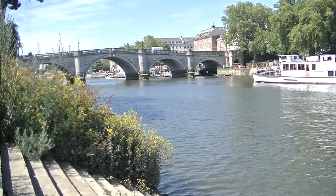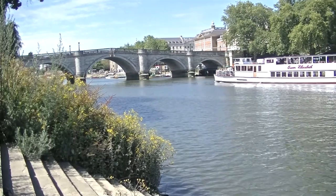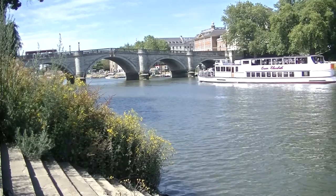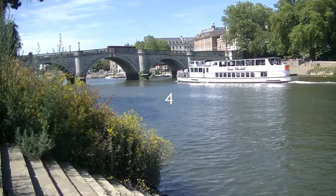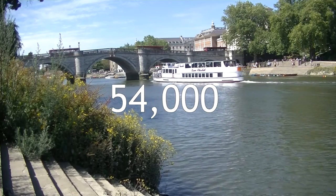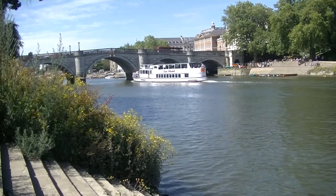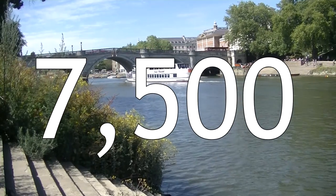Richmond Bridge was opened in 1777. The width of the river at this point is 87 metres and the clearance is 7.2 metres. Four piers are in the water, making a total of five spans. 54,000 people cross Richmond Bridge every day, with 7,500 tonnes of freight accompanying.